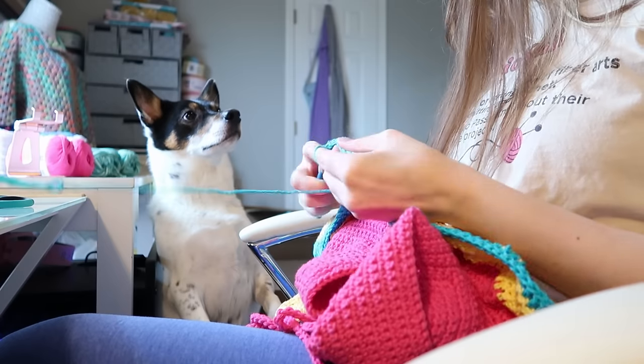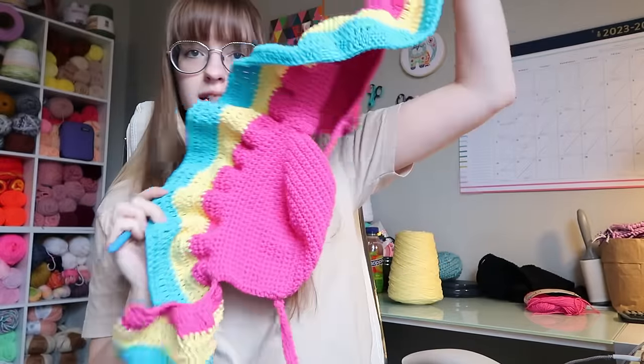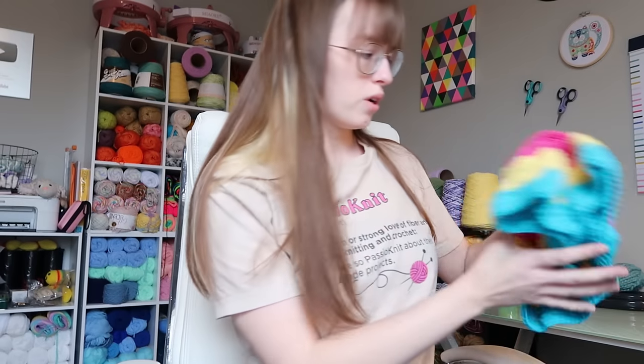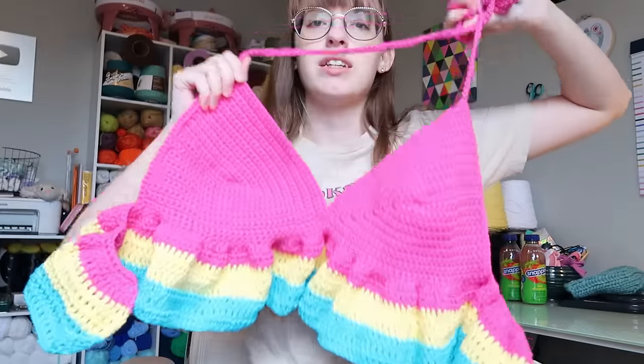I'm just going to weave in my ends and then we'll be done. I'm going to take some finished item measurements and then we will start working on the cardigan. Our pan pride ruffle top is officially finished and measured — here it is, beautiful!